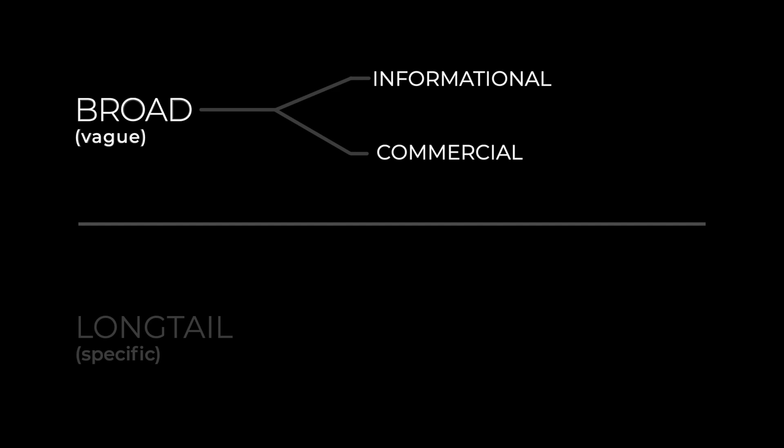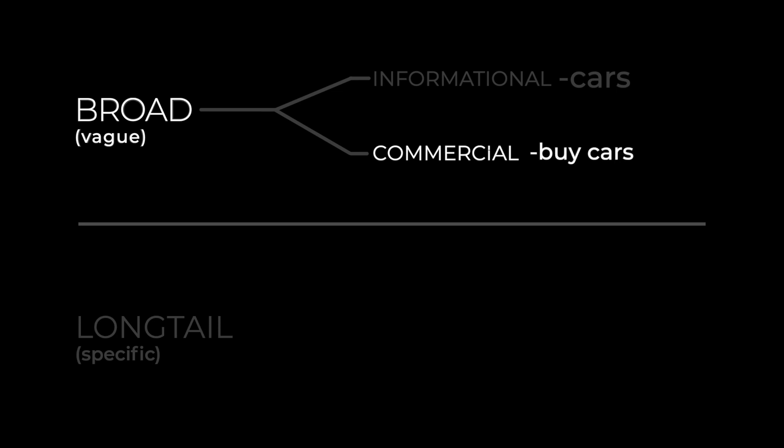Both broad keywords and long tail keywords can be broken down further by intent: informational versus commercial. For example, thinking about trying to sell cars — broad informational keywords are for people who are researching and want broad information, so they might search something like 'cars.' Commercial keywords are associated with buying, so broad commercial keywords might be something like 'buy cars' or 'cars for sale.'